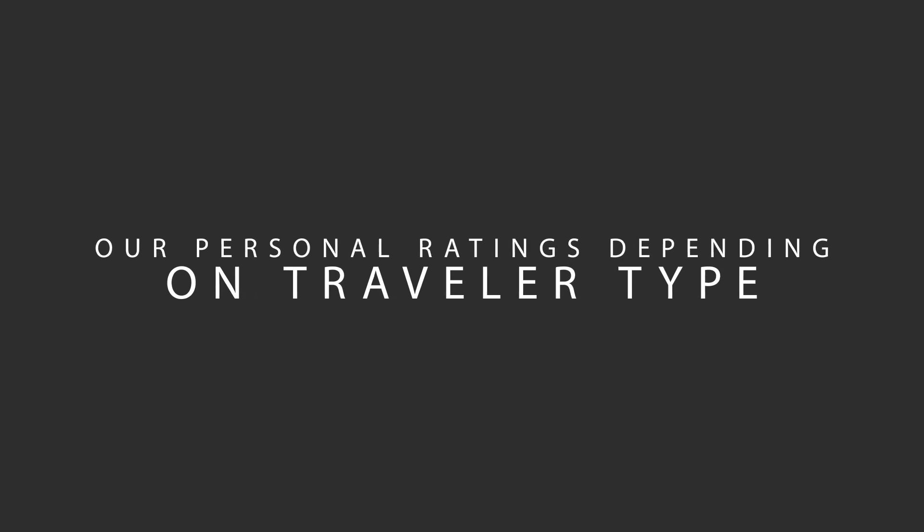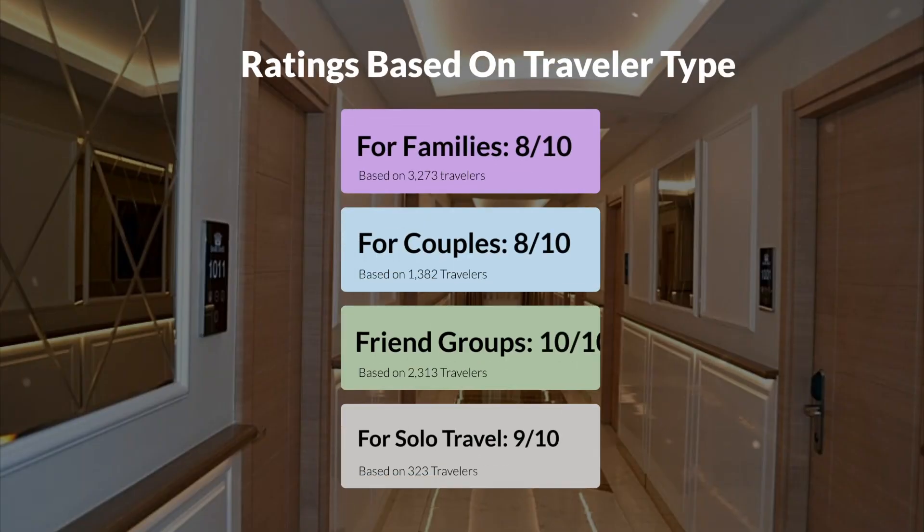Now let's move on to our personal ratings for this hotel, depending on the type of traveler. For families: 8 out of 10. For couples: 9 out of 10. For friend groups: 10 out of 10. For solo travel: 9 out of 10.